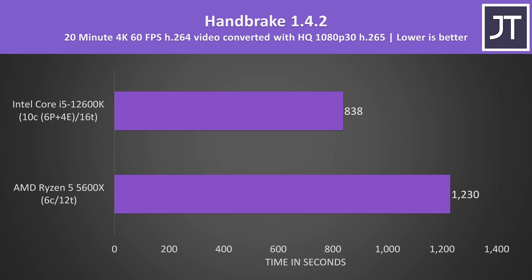Handbrake was used to convert a 4K 60 FPS laptop review video to 1080p. As a workload that benefits from more threads, the i5 12600K was able to complete the task 47% faster compared to the 5600X — one of the bigger differences out of all applications tested.